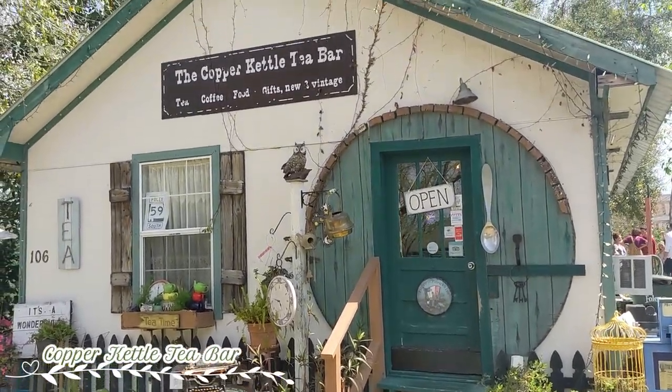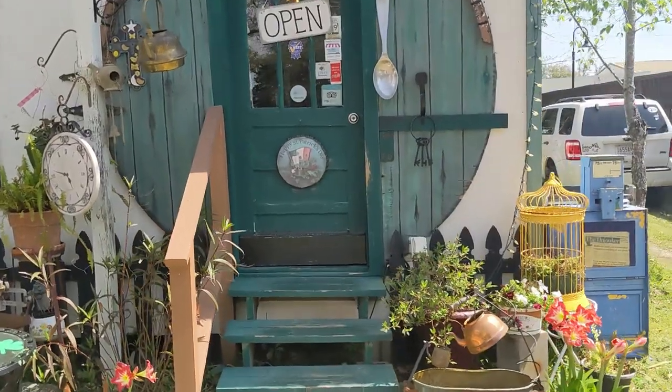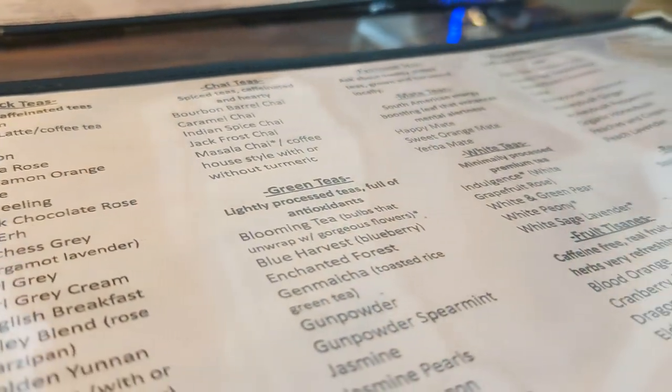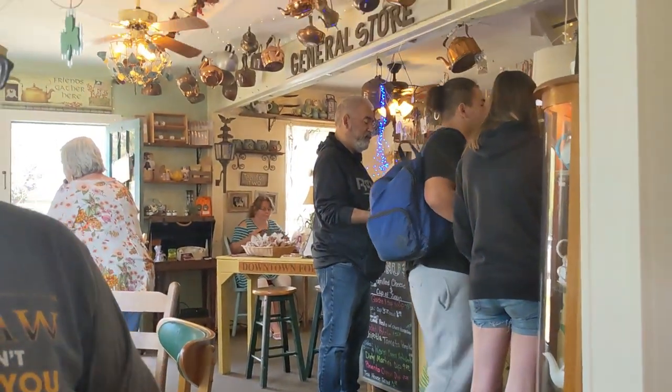Our first stop was the Copper Kettle Tea Bar in downtown. This place is a hidden treasure, not just for their unique atmosphere which feels like you've gone to your tea-obsessed aunt's house, but most importantly it feels like home. The staff were personable and kind, and the food was really well made with a homestyle presentation. We loved every second of it.